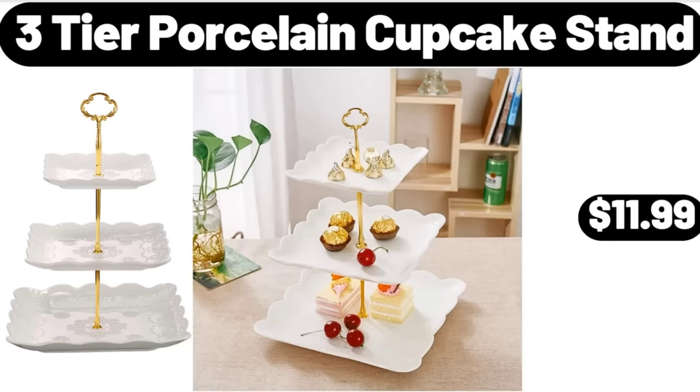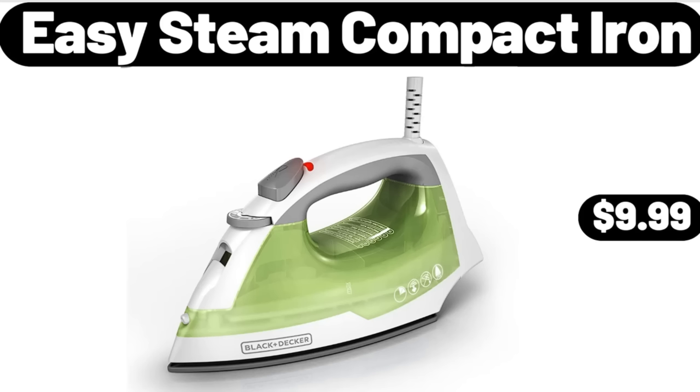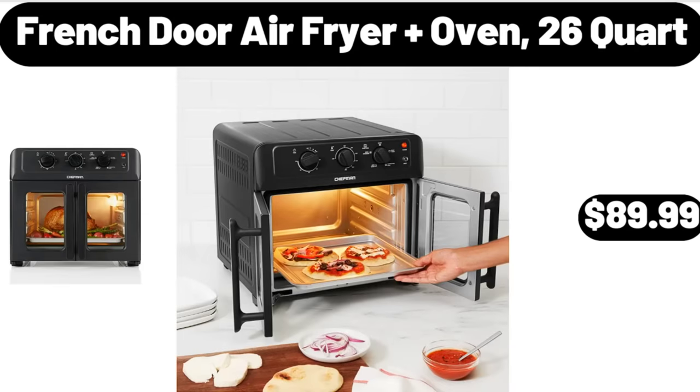3-Tier Porcelain Cupcake Stand, $11.99. Easy Steam Compact Iron, $9.99. French Door Air Fryer Oven, 26-Quart, $89.99.